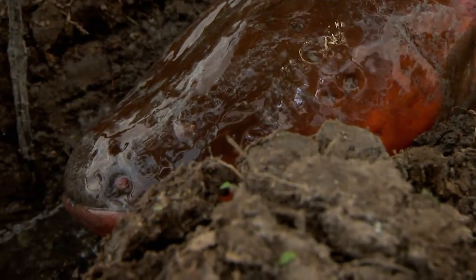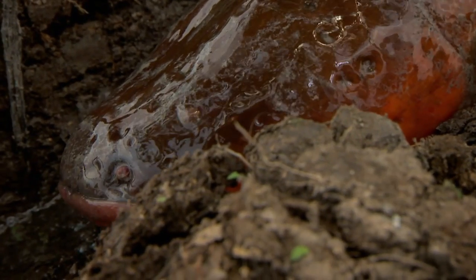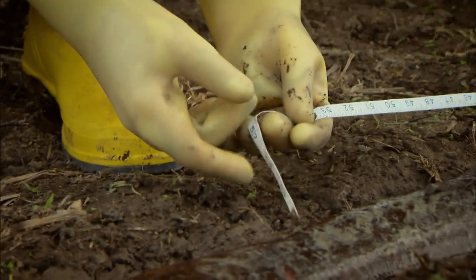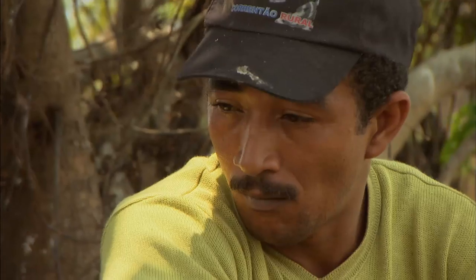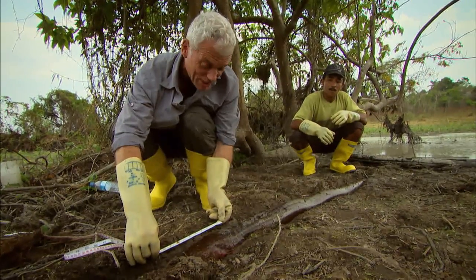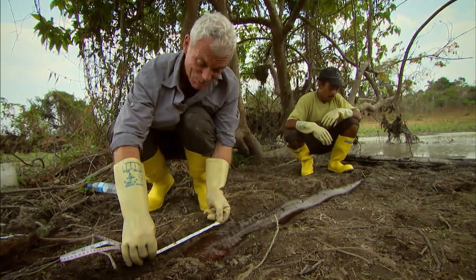Because electric eels get most of their oxygen from breathing air, they can stay out of water for long periods of time. That's five foot ten and a half — pretty much exactly the same as me.